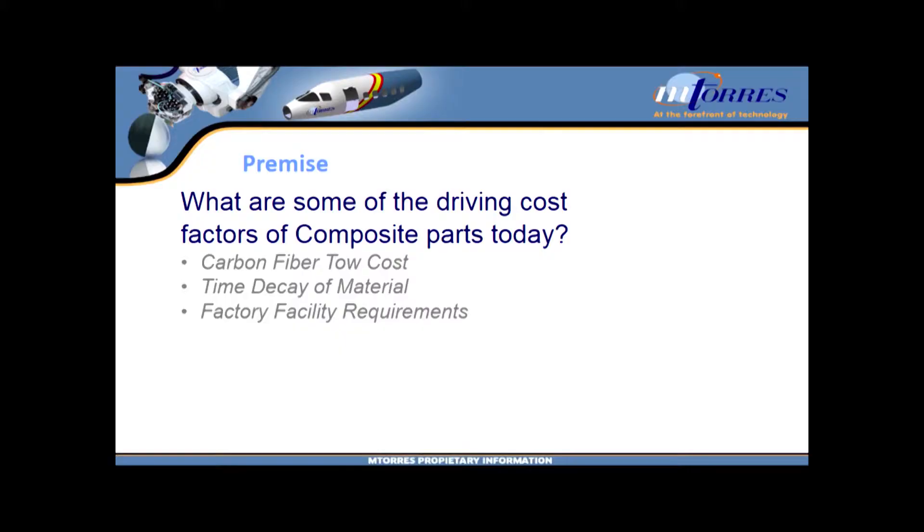They go through a lot of steps to try and slow that process down, but there's always a clock running. Factory facility requirements are the steps they take to slow that down. If you've ever walked into a refrigerator the size of this room, you can imagine it's pretty expensive to run. So those three elements — material cost, time decay, and facility requirements — all go into the costs associated with bringing material into the building to make an airplane part. I'm not going to talk about any of them today on stage, but I'd be happy to have a conversation afterwards.